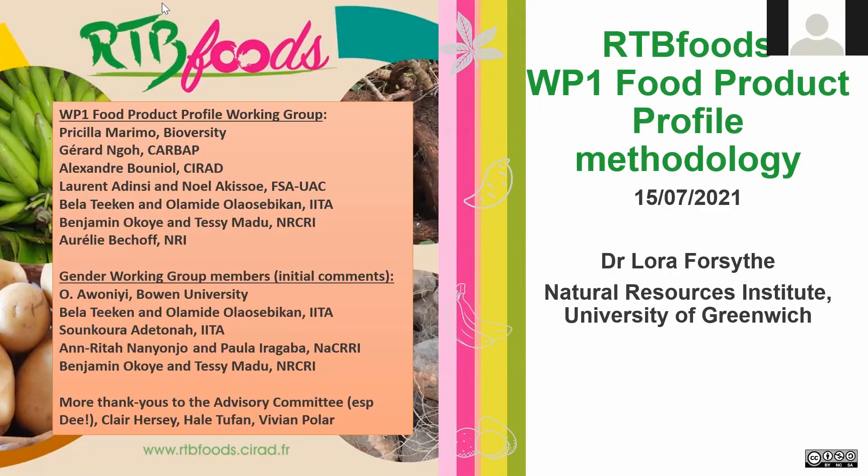Today I'll be presenting on the food product profile, and this is the work of not just me but many people. We have the Work Package One food product profile working group, and their members are listed here. I want to particularly thank Professor Noel Akosi — I've borrowed a lot of his slides from his great presentation to the advisory committee. I also want to thank the gender working group members who gave their initial comments and feedback at very short notice.